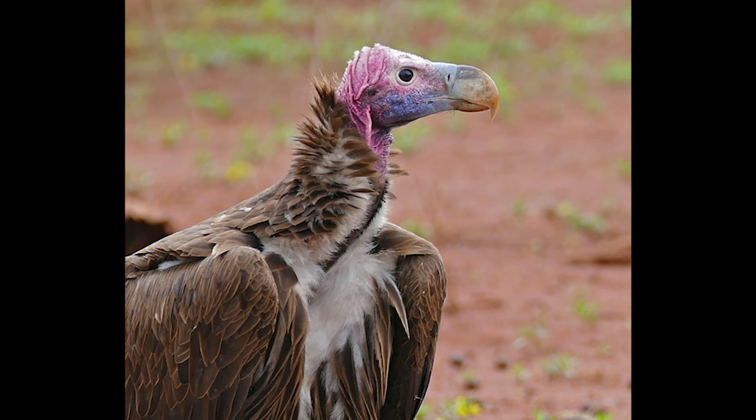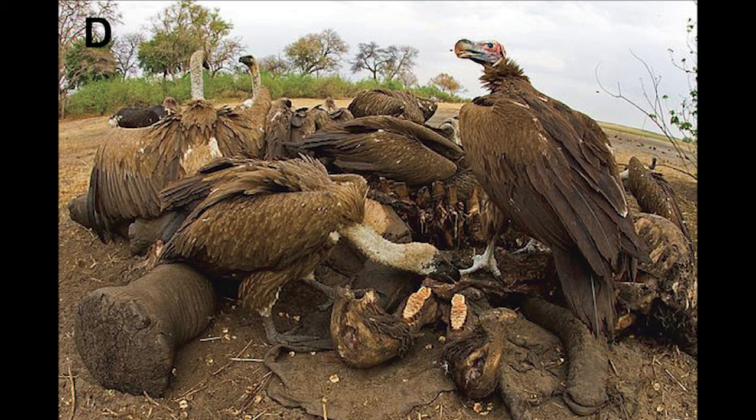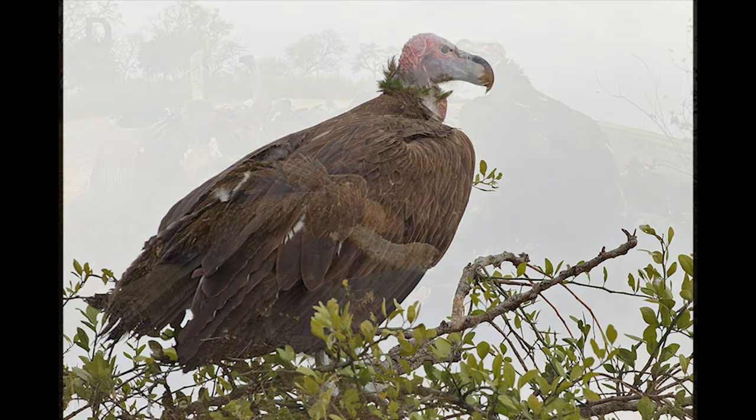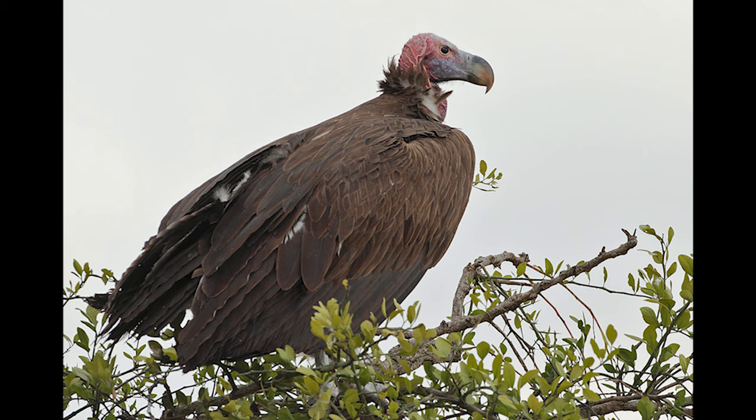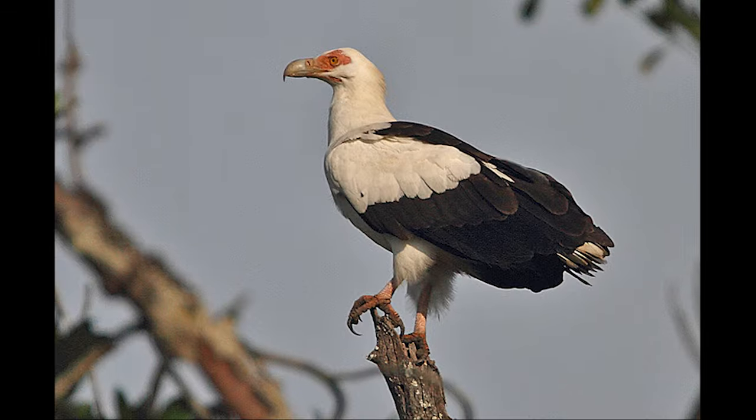The Lappet-Faced Vulture gets its name because of the lappets on its face. They can also feed on crabs, frogs, fish, locusts, small mammals, reptile eggs, and hatchlings. They can also attack domestic poultry and feed on carrion.